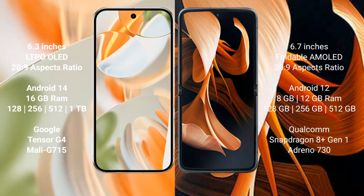The Pixel 9 Pro uses a dual Tensor G4 processor with Adreno 715 GPU. The modular comes with 8GB to 12GB RAM, internal storage of 128GB or 256GB to 512GB, a Qualcomm Snapdragon 8 Gen 1 processor, and Adreno 730 GPU.